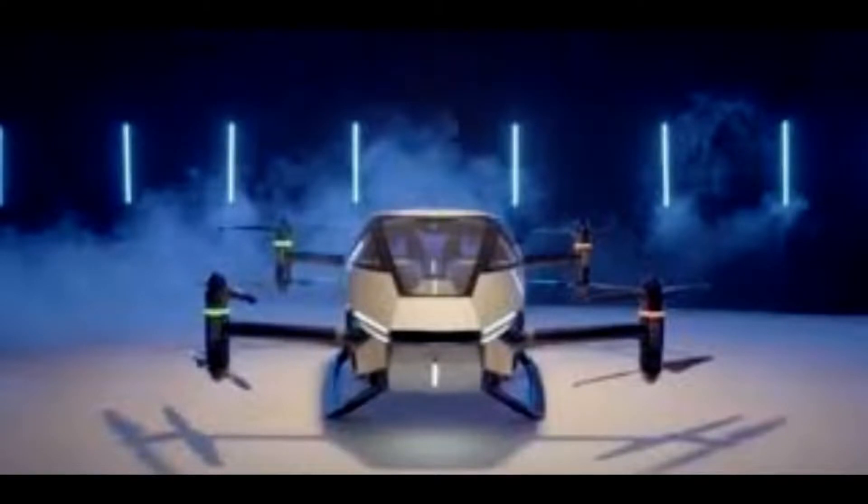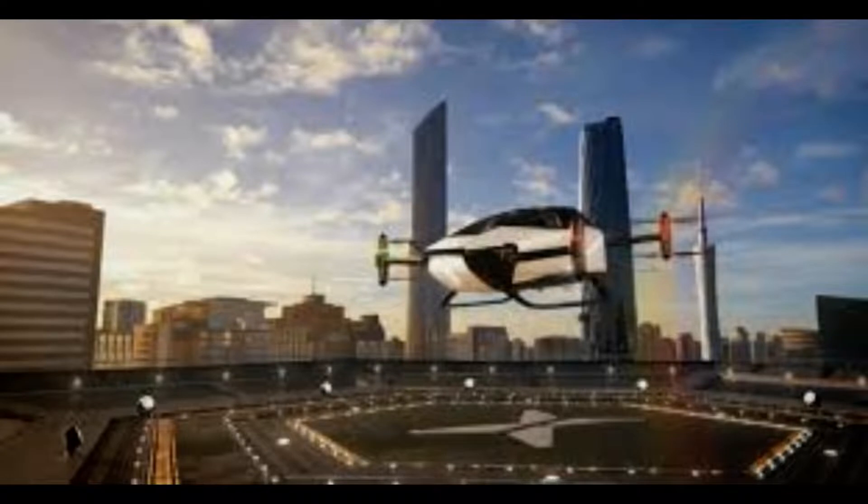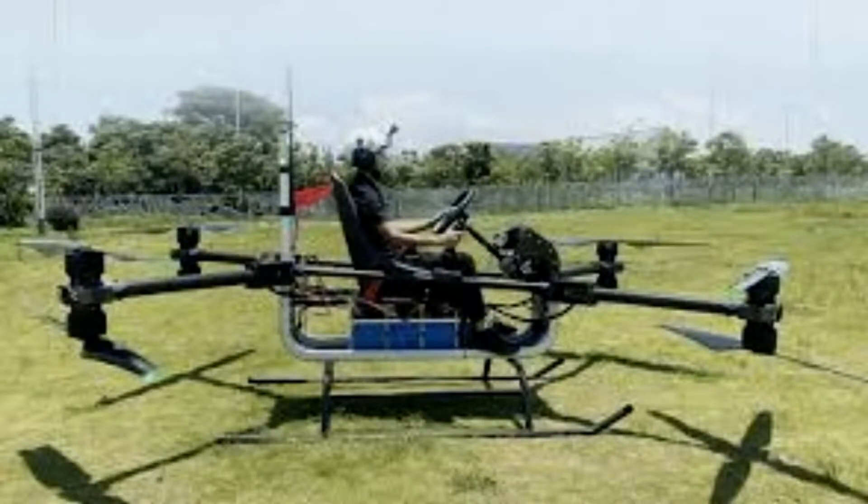Mr. Gu added that the testing version has an active parachute that will automatically deploy, but future models will have more safety measures. Mr. Gu said the company was aiming to have the vehicle ready for customers by 2025, but they are aware that it might take time for consumers to feel comfortable with flying cars. He said, 'I think once there's enough on the road and being seen in cities around the world, that will expand the market quickly. We see the most difficult thing as convincing people, more than anything.'